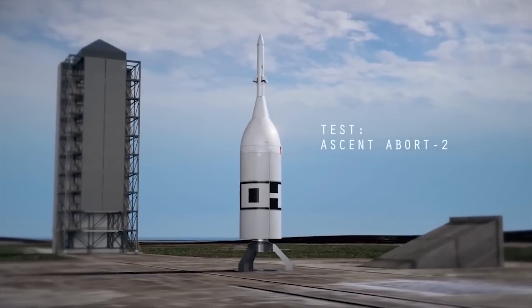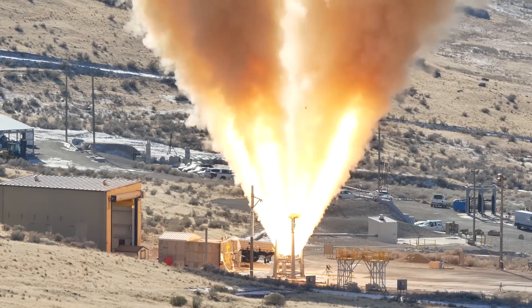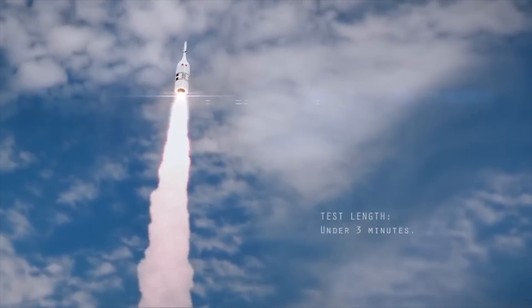Before we run a test like AA-2 that's coming up on July 2nd, we test the individual components to save cost. What you're going to see on July 2nd, of course, is the culmination of all that testing into the full system test.